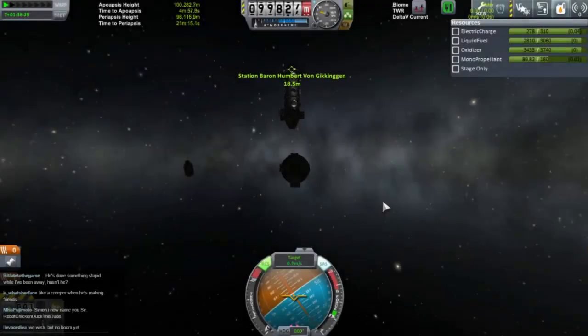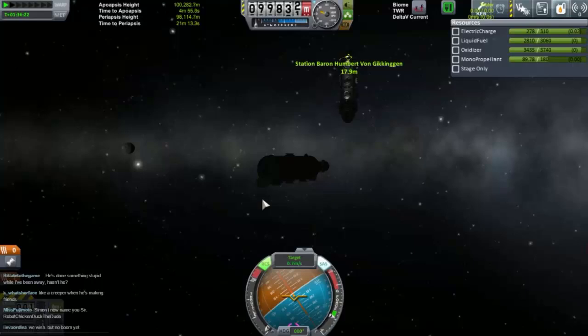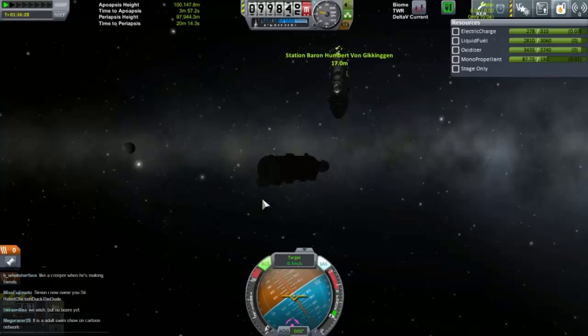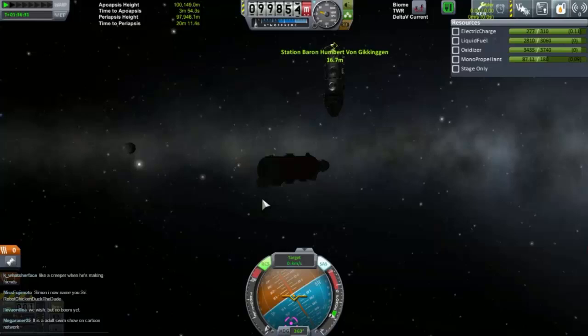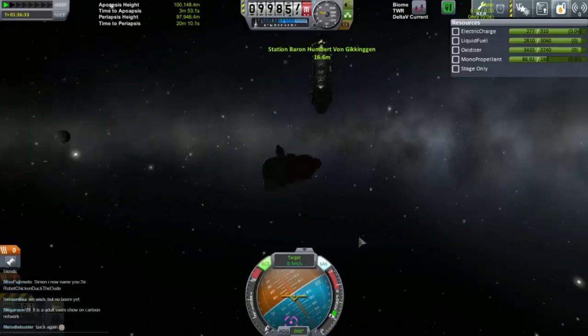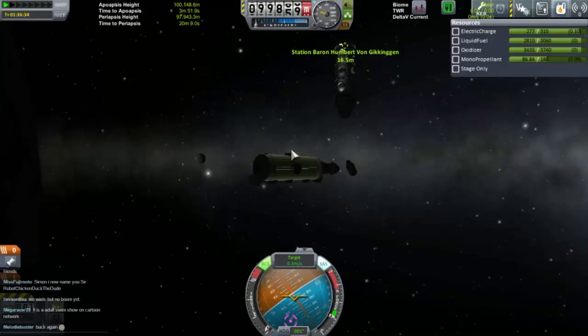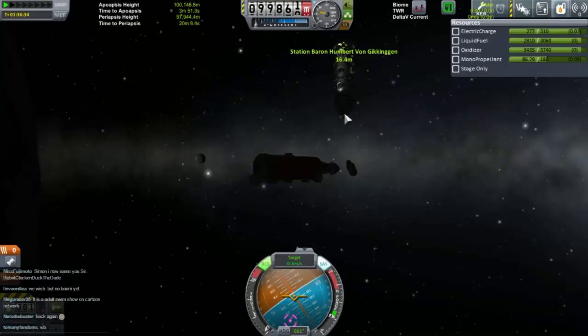Let's slow down our travel a bit. There we go, so we're travelling much, much slower. We need to start moving upwards. That's possibly too much. Again we want to get that one in touch with that one.